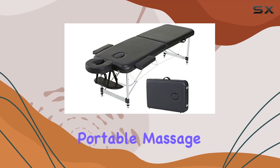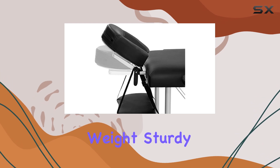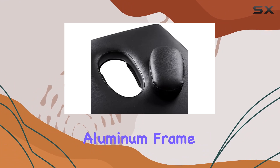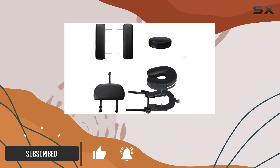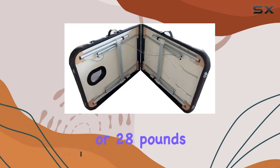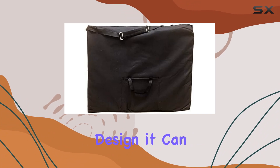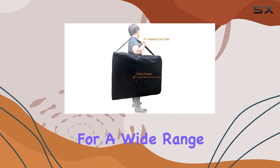Looking for the ultimate portable massage table? Look no further than the AngelUSA Ultra Lightweight Sturdy Aluminum Frame Massage Table. With its reinforced aluminum frame and support cables, this table is not only sturdy but also incredibly lightweight, weighing in at just 24 pounds or 28 pounds with accessories. Despite its lightweight design, it can support weights of up to 500 pounds, making it suitable for a wide range of clients.